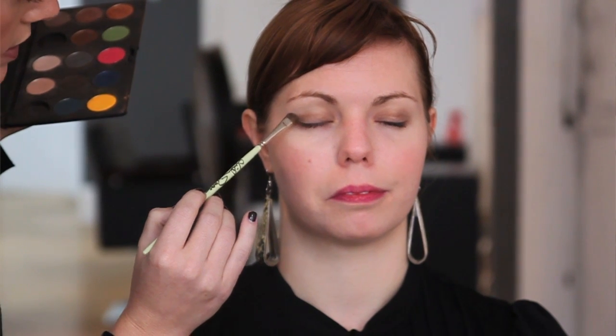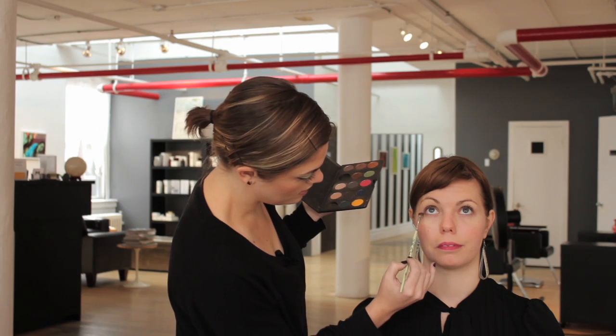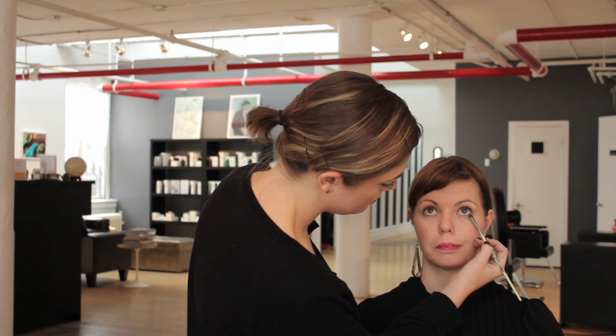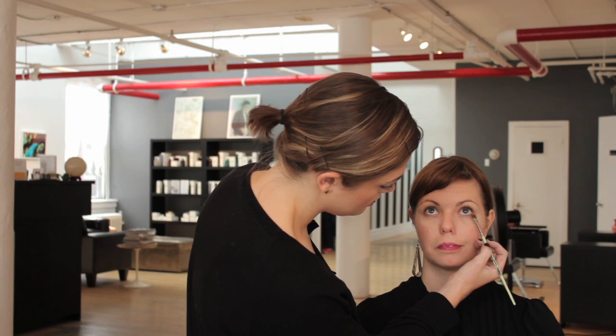You can put it on top of the lids, and you can also bring it a little bit under the lids — open for me — which is going to help accentuate what you want to. I'm Erin Henley, and I just showed you how to wear makeup that works best for you.